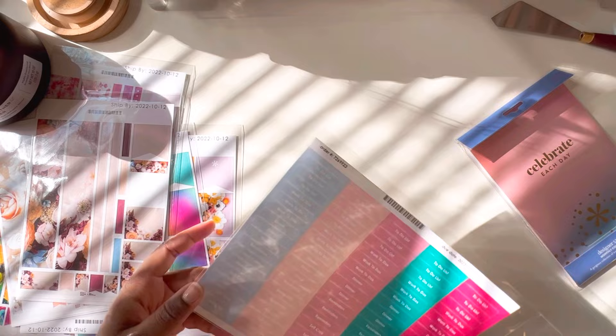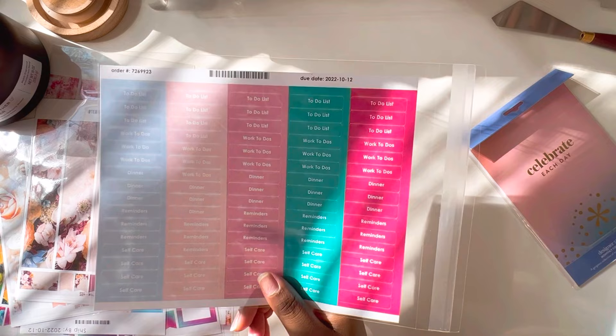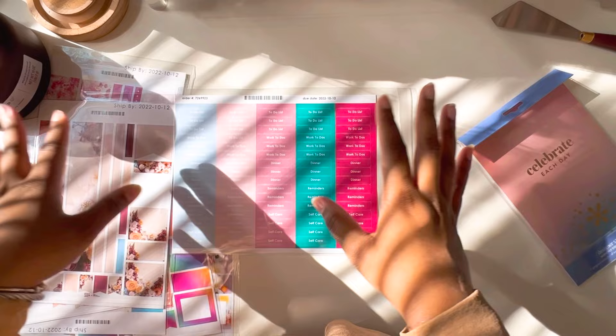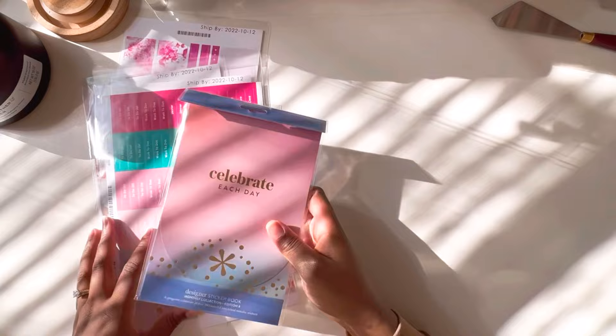Then I have a few customized ones — these are pretty much the titles that I put in my customized Plum Paper planner. I decided to get them all in different color stickers in case I wanted to spruce it up just a little bit. And then lastly for stickers, I have the Celebrate sticker book, the monthly collection, so let me open this and see what it looks like.